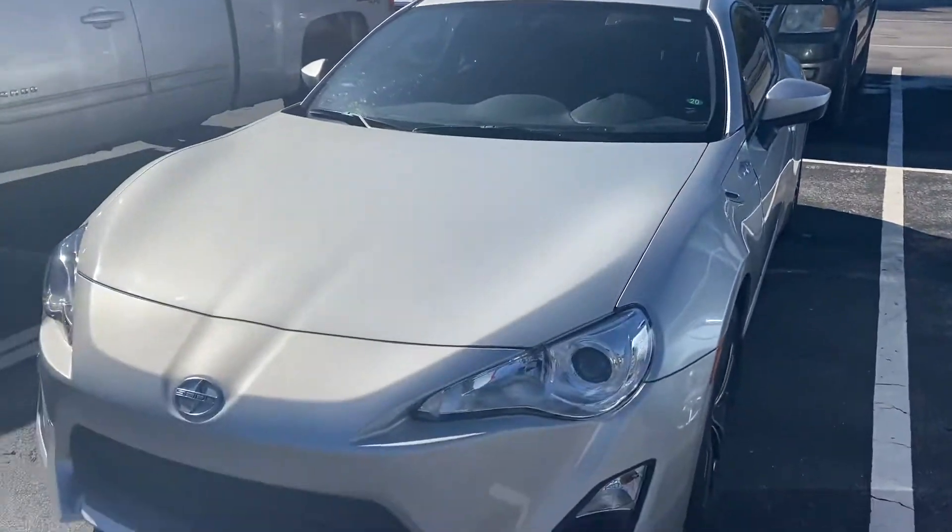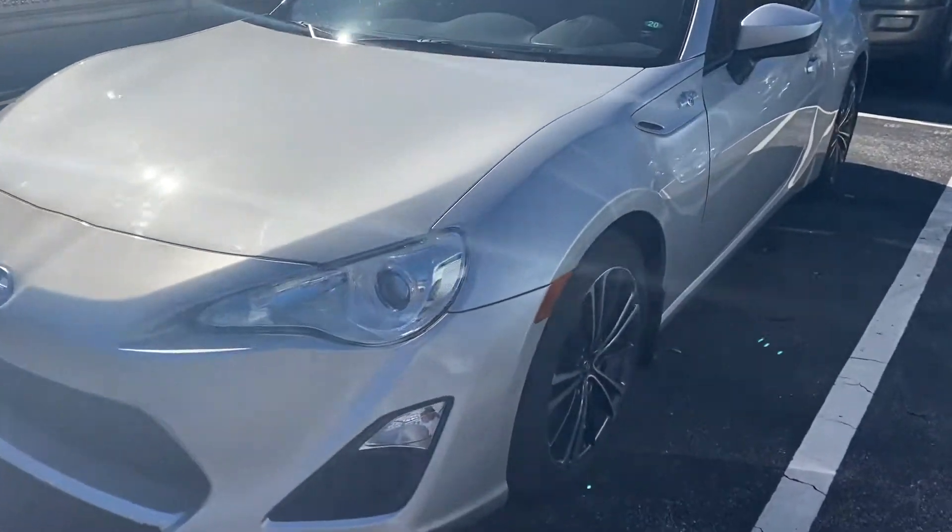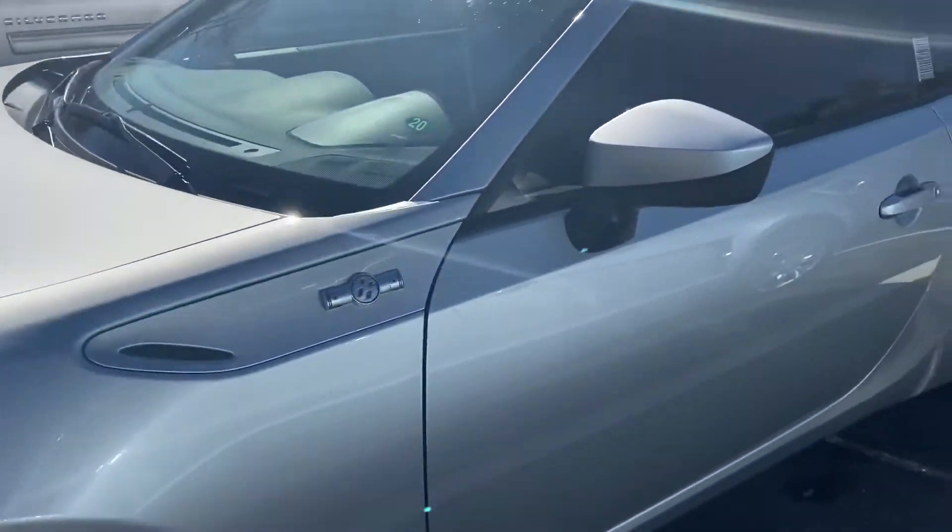How's it going? Anthony here from Ricciata's in Daytona Beach, Florida. Just going ahead and taking a video for you. The Scion FR-S.